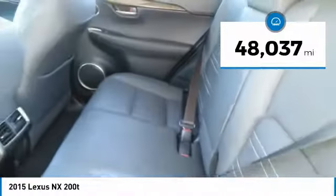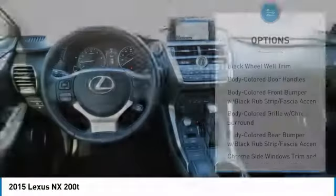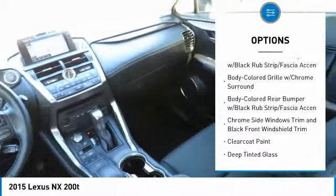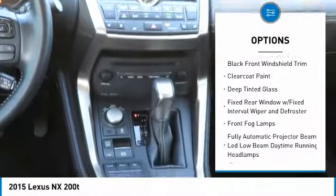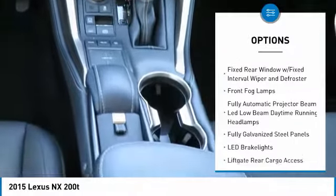This vehicle has less than 50,000 miles. Here are some of this vehicle's great options: fog lights, outside temperature gauge, perimeter alarm, tinted glass, engine immobilizer, body color door handles, and a four piece floor mat set.